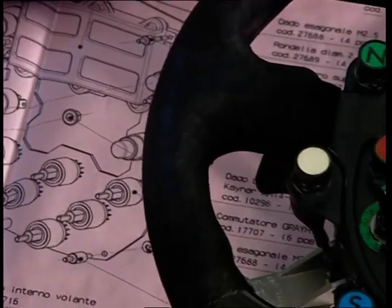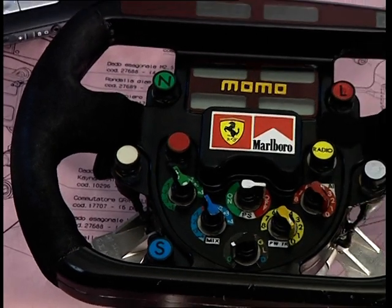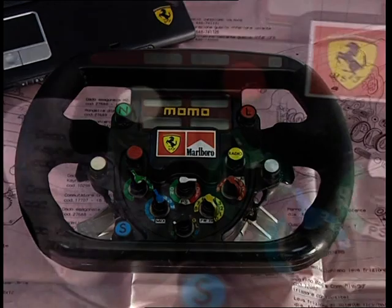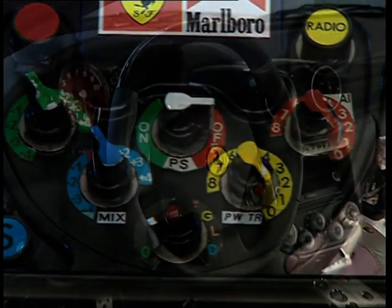In the second half of the 1990s, the Ferrari Formula 1 single-seaters were fitted with a highly innovative new piece of kit: the Manettino. This steering wheel-mounted commutator switch integrates the car's various dynamic control systems.